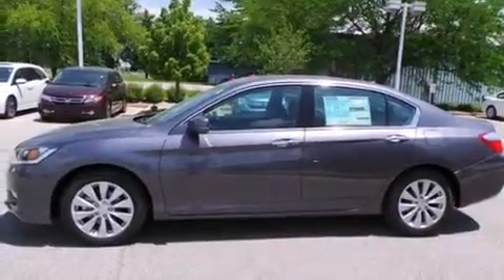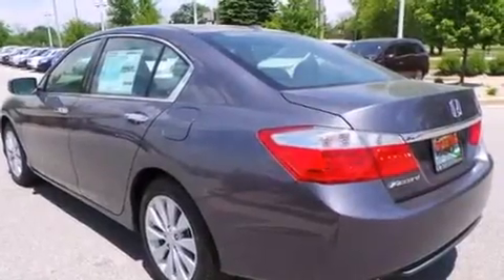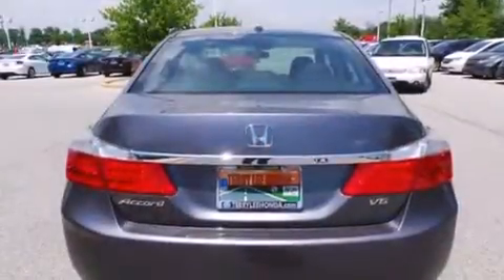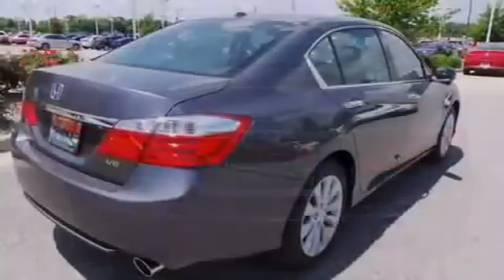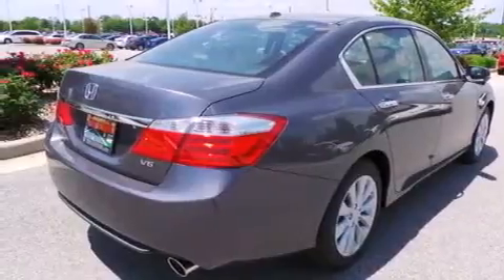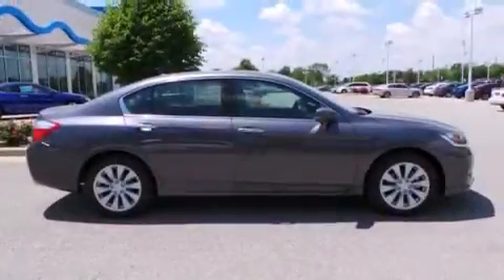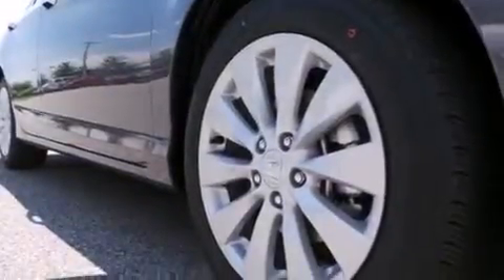Features include heated seats, Bluetooth mobile device connectivity, traction control and stability control systems, leather seats, side curtain airbags, memory settings for the seat's positions so you can recall your favorite alignments with the push of one button, air conditioning with automatic climate control, cruise control, full power accessories and a sunroof that enables you to fill the cabin with fresh air at the push of a button.